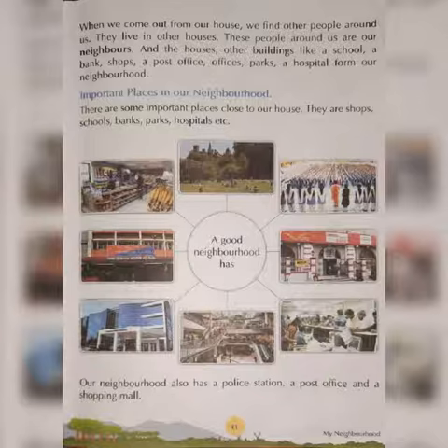And the rest of the places, such as a post office, a shop, a bank, a police station — these are all part of our neighborhood. There are some important places close to our house.